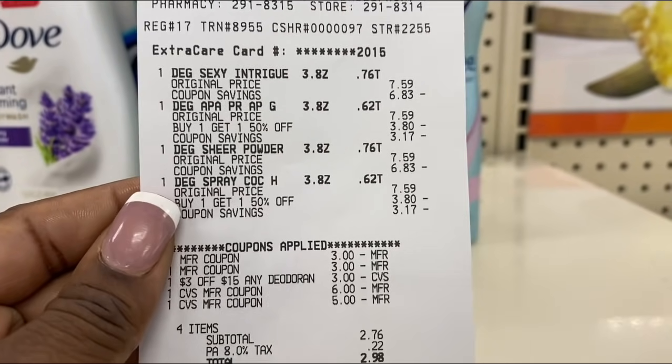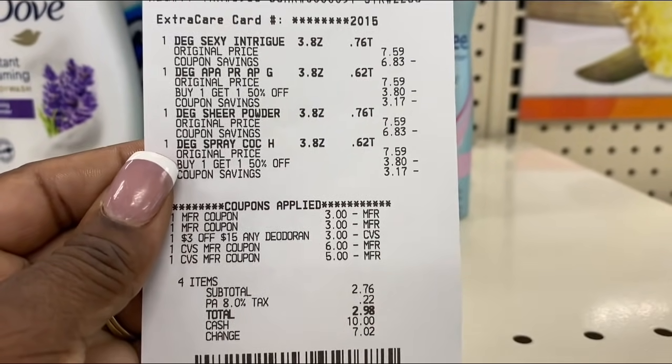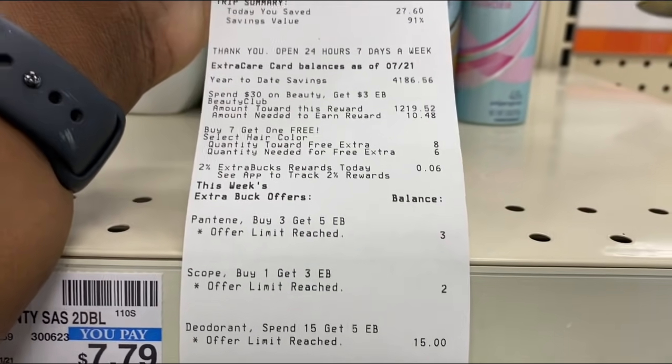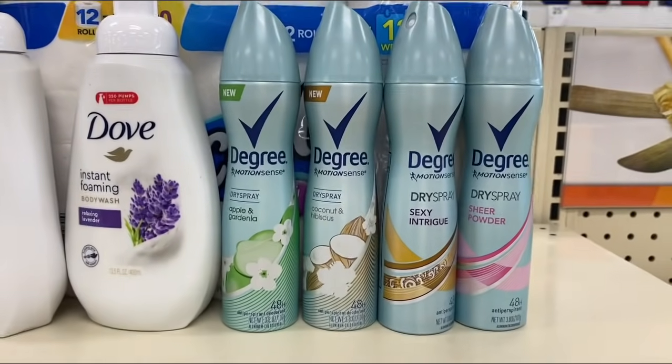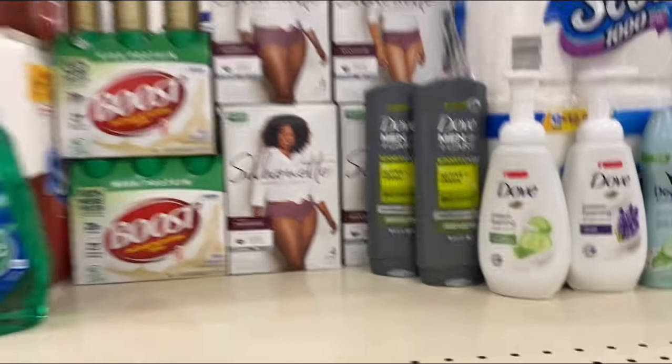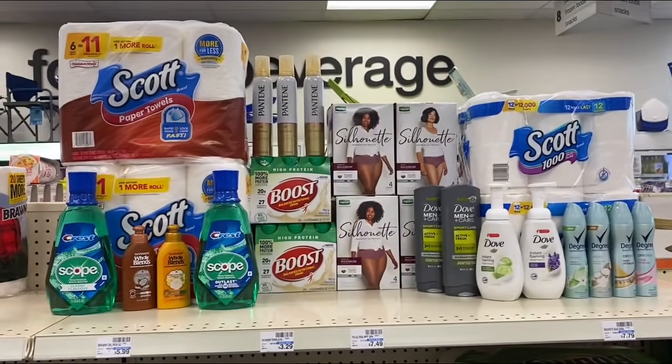I'm back with the Degree deal. I used a $3 off $15 deodorant CRT, two $3 off two Unilever coupons, and a $6 and $5 ECB. Total came to $2.76. The $5 ECB goes directly to my account and doesn't print at the bottom of the receipt. That's my whole haul for now, but I'll be doing a mid-week haul to finish up the remaining deals.